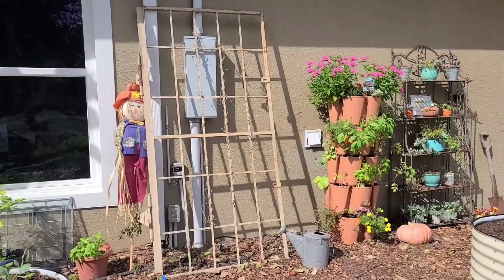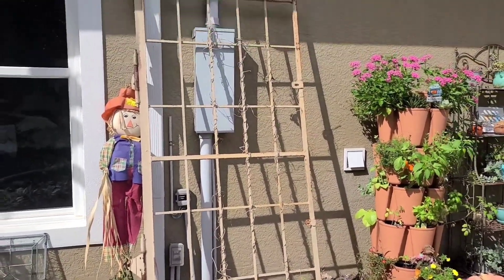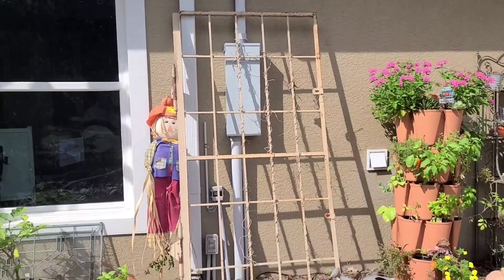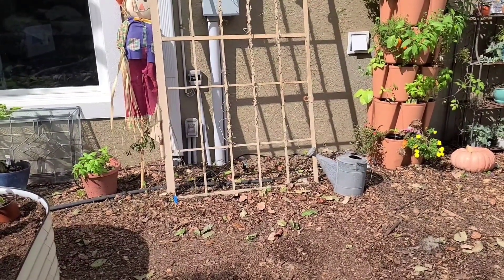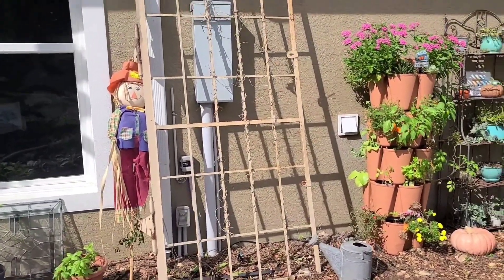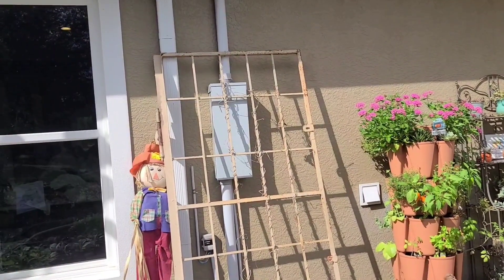Over on this railing, I just planted some purple potted peas. They are really high climbers and give off beautiful purple flowers and purple pods, so that will look really pretty. We planted these years ago and made a little teepee for the kids, which was so much fun, but I figured I really wanted to cover this area — it's kind of an eyesore.